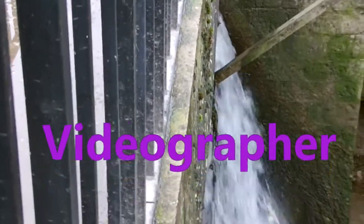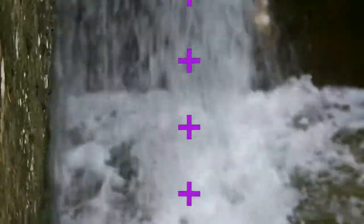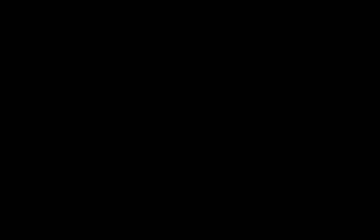Thank you for coming and having a look around Bridgewater Docks with me. I hope you enjoyed this video. Please let others know about my YouTube channel so they can enjoy watching my videos as well. Thanks for coming.